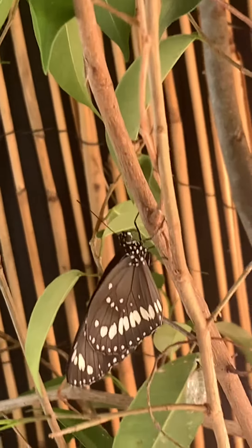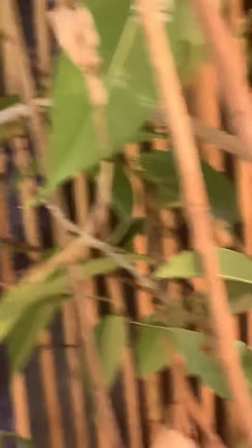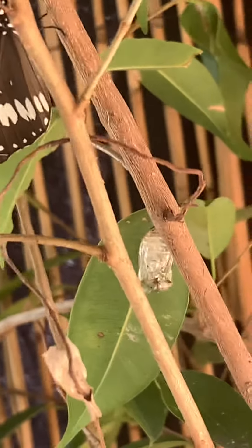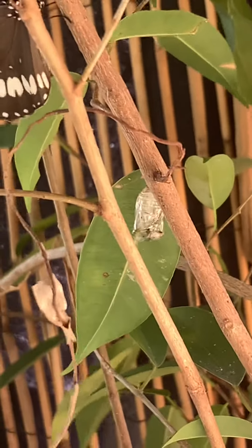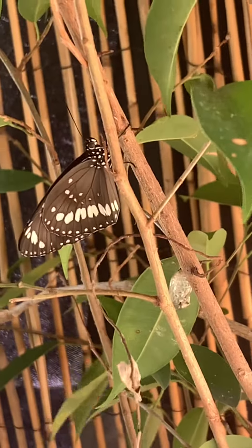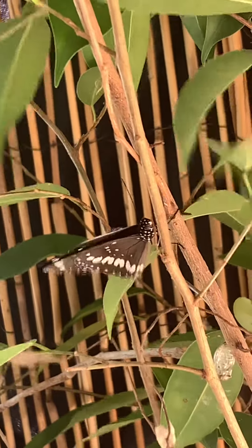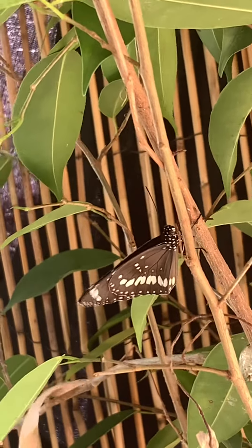Metamorphosis of the chrysalis. This looks like a little piece of plastic right now.